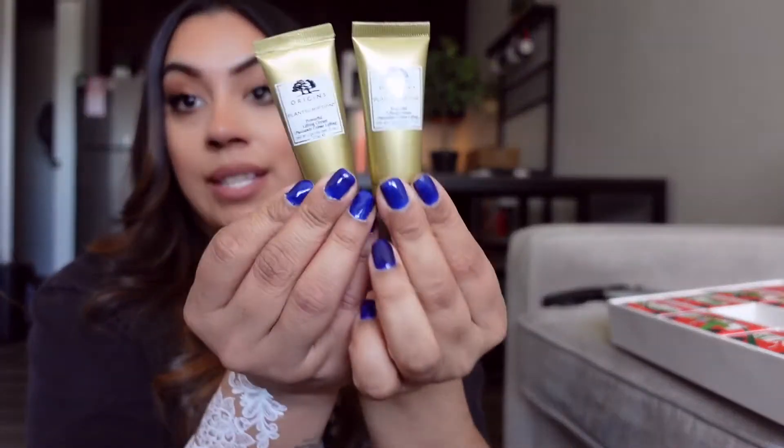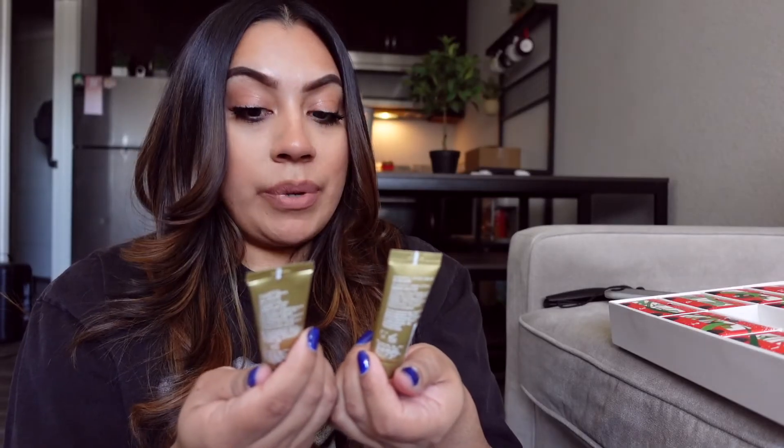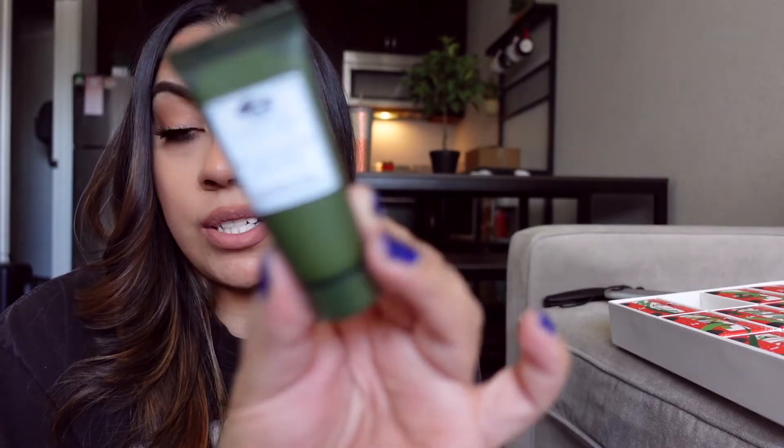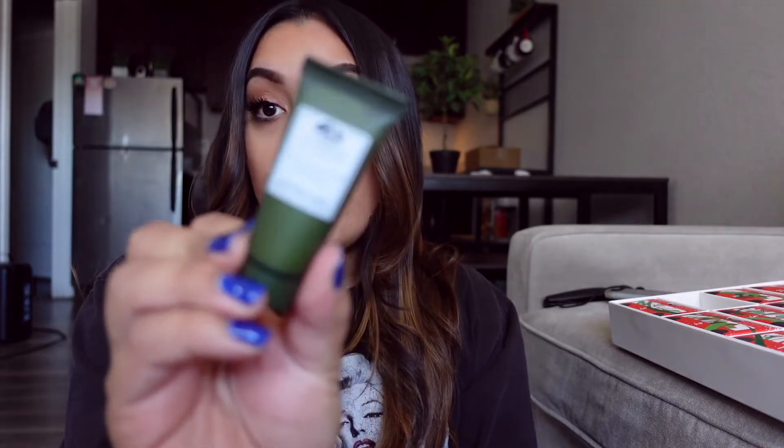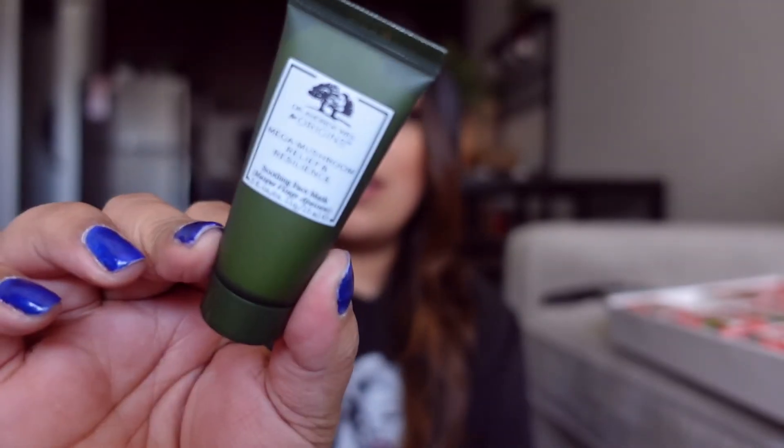Day number five — I got the powerful lifting cream. I also have it in the little bottle too, so I have two. I'm really happy because I want to try it before I buy the big bottle. Day number six — it's the mushroom one — this is the Origins mega mushroom relief and resilient soothing face mask. Look how pretty the packaging is, it's matte! I love the mushroom collection. I have mushroom products from Origins that I love. I can't wait to try this one — I'm super excited.